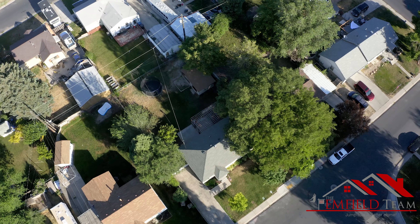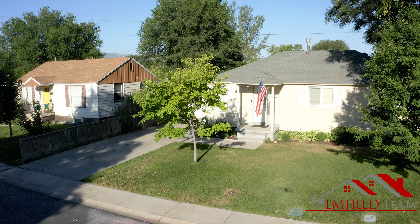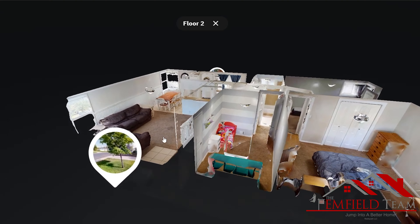Hey guys, it's Christy Enfield here with the Enfield team. We're here in American Fork, Utah to show you our latest listing. But before we jump into it, let's check out the community.